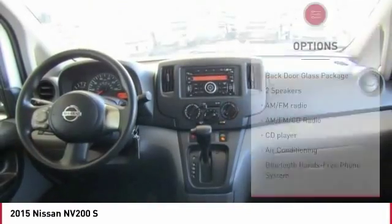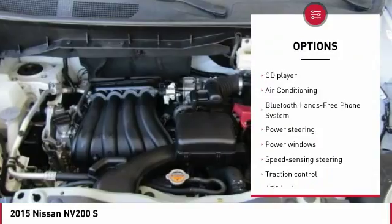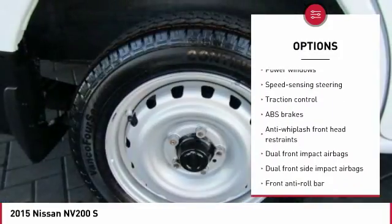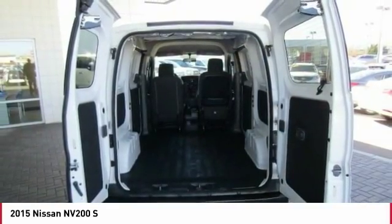Here are some of this vehicle's great options: traction control, air conditioning, dual airbags, Bluetooth, power steering, one owner, AM FM stereo with CD player, electronic stability control, and trip computer.